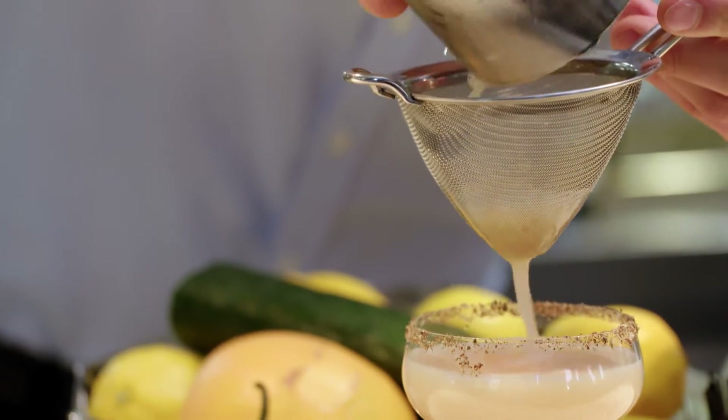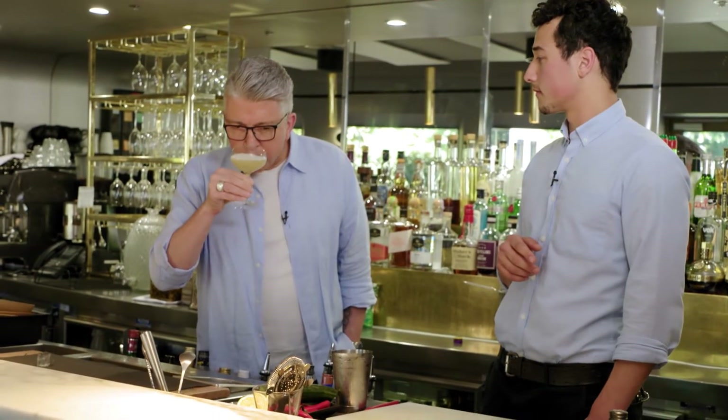While it has a real kick, the cucumber, the pepper and the chili balance beautifully.